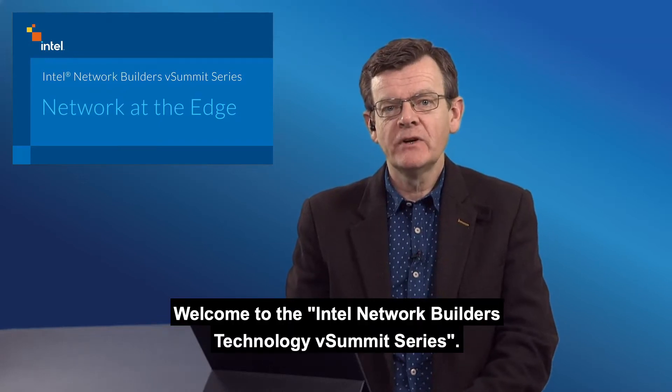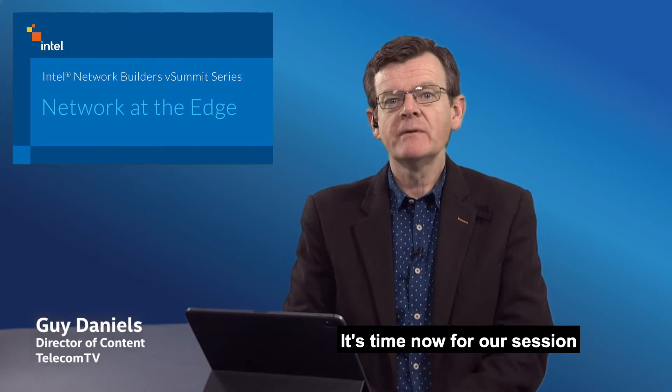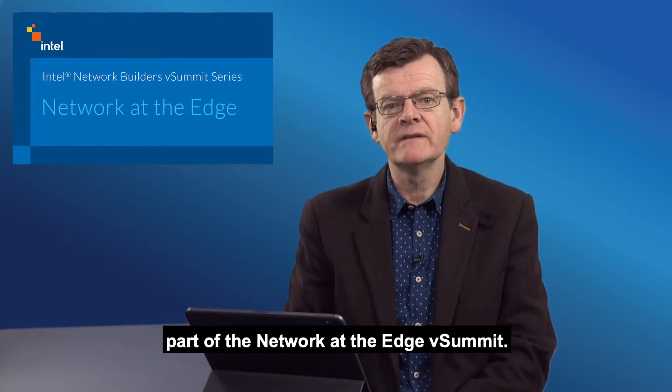Welcome to the Intel Network Builders Technology vSummit series. It's time now for our session on Accelerating Service Innovation at the Edge with Intel's Converged Edge Reference Architecture, part of the Network at the Edge vSummit.